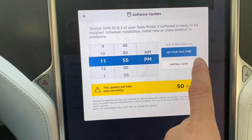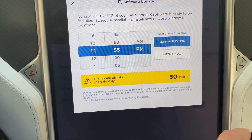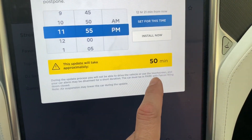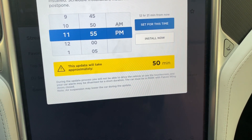So this is what it allows you to do. It either allows you to set a time like later at night — at 2 in the morning or whatever you want when you know you're not going to be driving the car — or you can hit install now, and it'll tell you an estimated 50 minutes in order to do the install.